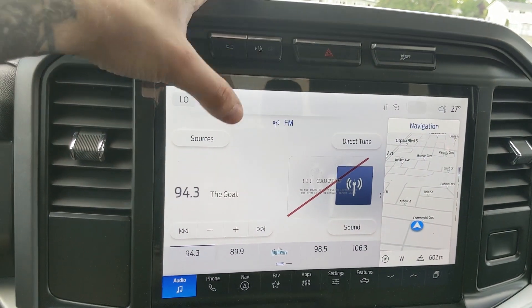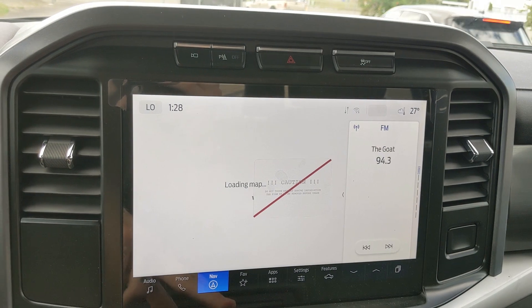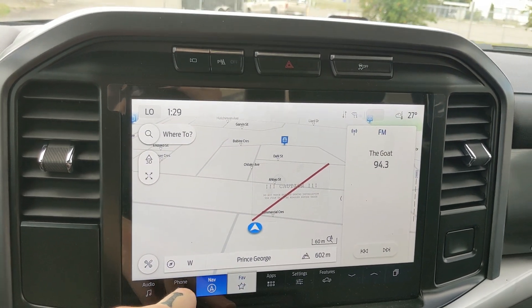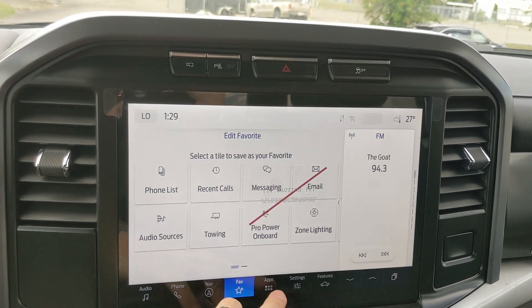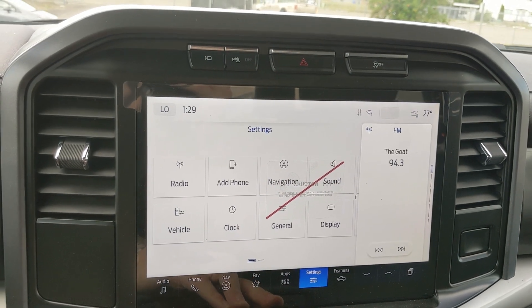Moving on to your center infotainment screen, which is radio, SiriusXM, and Bluetooth capable. You have your Bluetooth phone controls, navigation so you hopefully won't get lost, a favorite screen for all of your most used apps and settings, whatever apps you may have installed, and settings for your screen and other features around your vehicle.